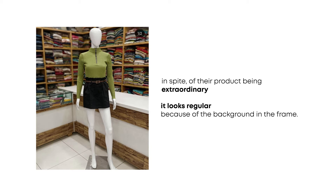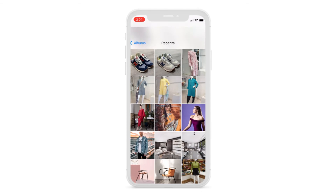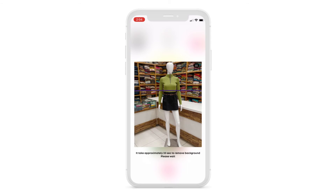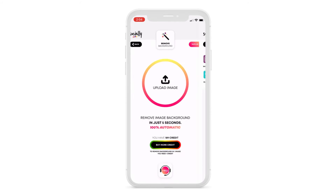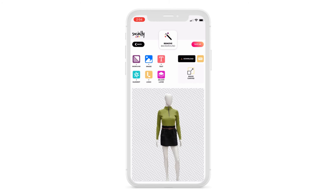For them to be able to overcome this issue, we have integrated a 100% auto-remove background. We have also designed aesthetically pleasing backgrounds that suit their product the best and take them on a journey from ordinary to extraordinary.